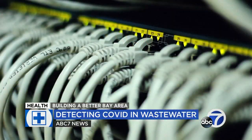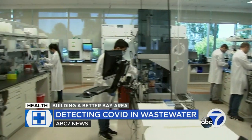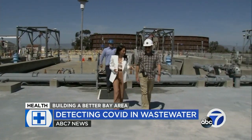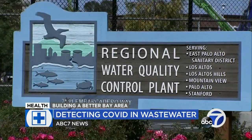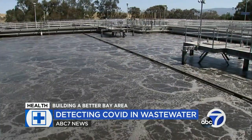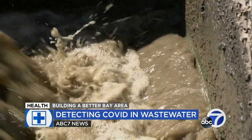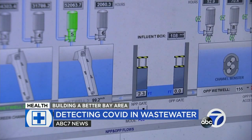Silicon Valley runs on data, and when it comes to the next pandemic, scientists are looking in a place where everything was once considered waste until now. Jamie Allen walked us through the Palo Alto Regional Water Quality Control Plant. This facility serves over 200,000 people across the Bay Area, and since the pandemic, they've been doing more than clean millions of gallons of wastewater a day. They are playing a key role in detecting COVID.